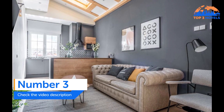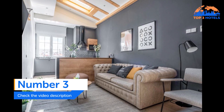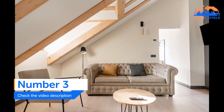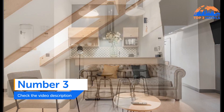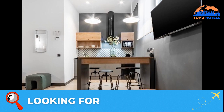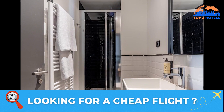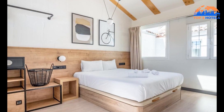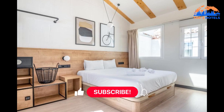Number 3. Lime Home Madrid Calle de la Madera. Lime Home Madrid Calle de la Madera offers free Wi-Fi and is located in Madrid close to Plaza Mayor, Gran Via, and Mercado San Miguel. Air conditioning, a fully functional kitchenette with a dining area, a flat-screen TV, and a private bathroom with a shower, hairdryer, and complimentary amenities are all included.